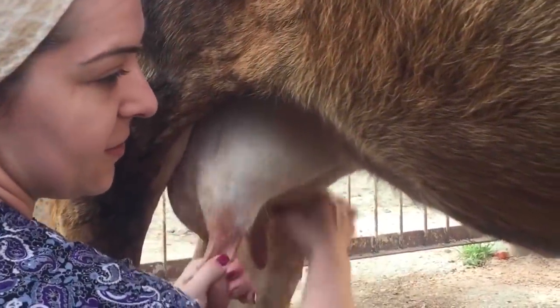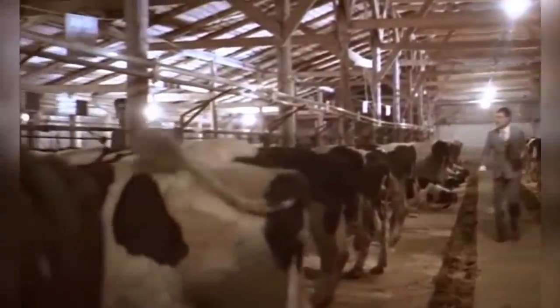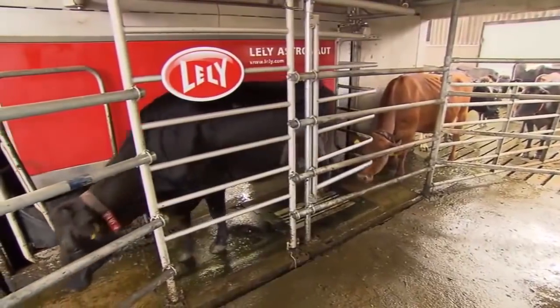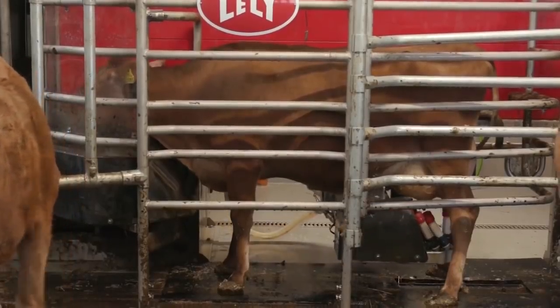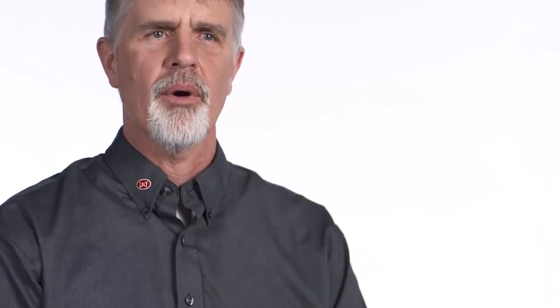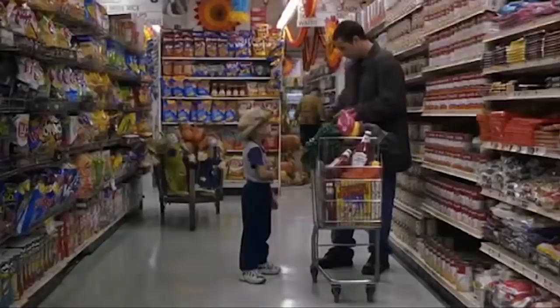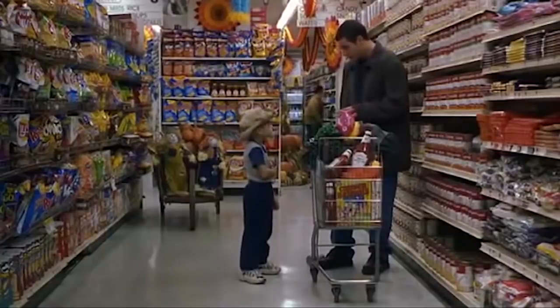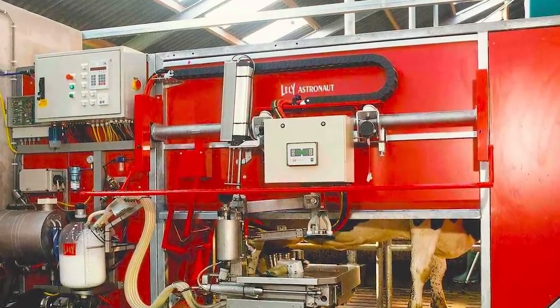Milking cows used to be a task that had to be performed by hand, and in many locations around the world it still is. We've seen automated cow milking machines before, but nothing on the level of the Lely Astronaut robotic milking system. This was a machine built to deal with a specific problem — the world population is increasing, and we have a finite amount of food. If we can't create more food, we have to increase the yield we get from what we already have. This machine ensures that we get every drop of milk a cow has to offer, without causing any suffering or distress to the animals in the process.